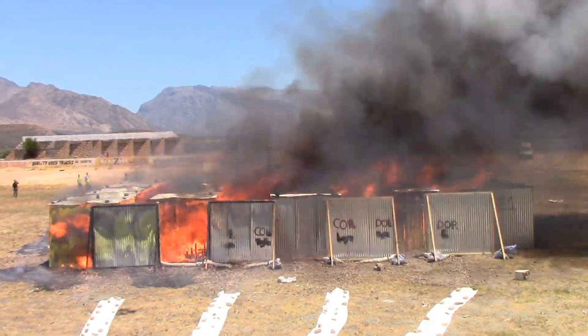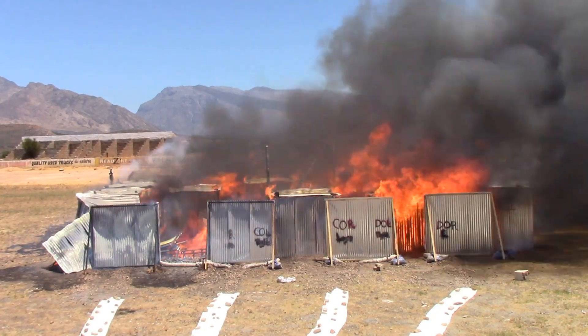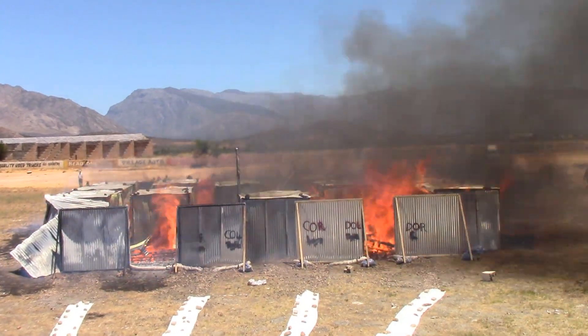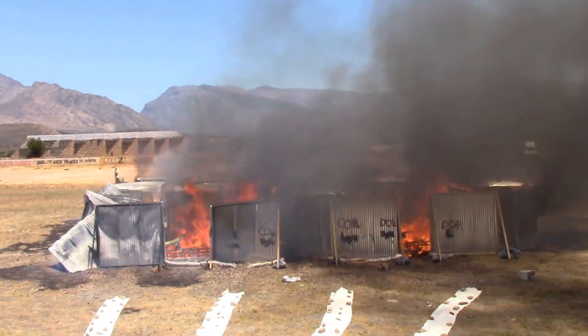Here you'll see a side view of the experiment being conducted — all four dwellings on the left-hand side ignited, and then the fire moving from left to right. You'll see the many-metre-high flames emerging from the different dwellings, and many homes collapsing during the experiment.